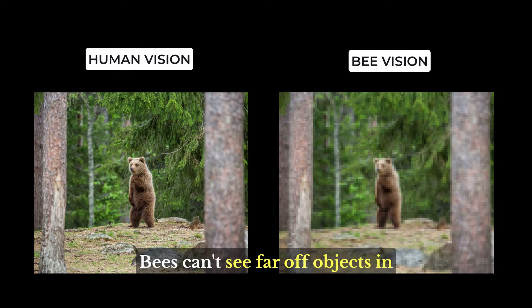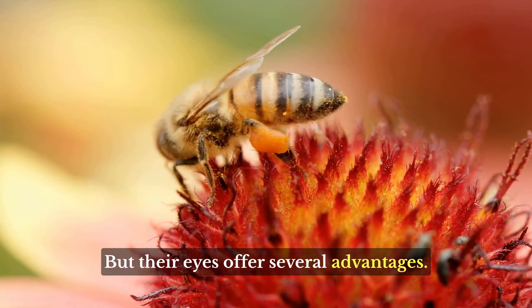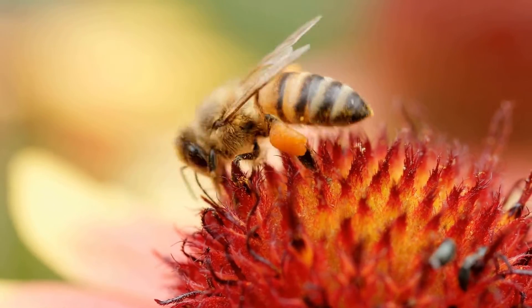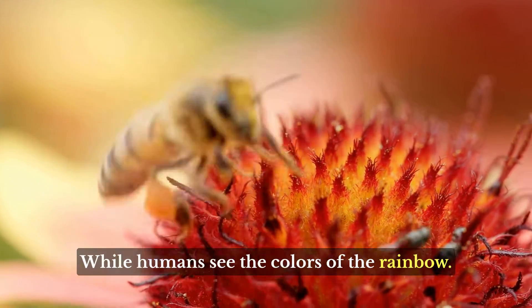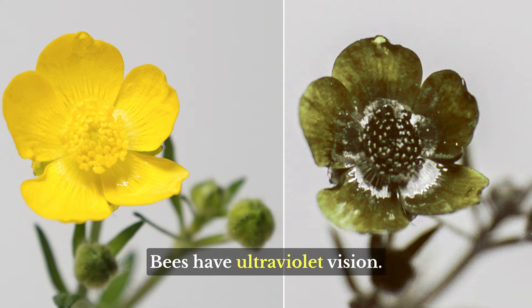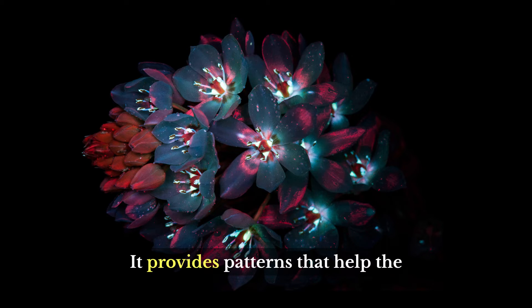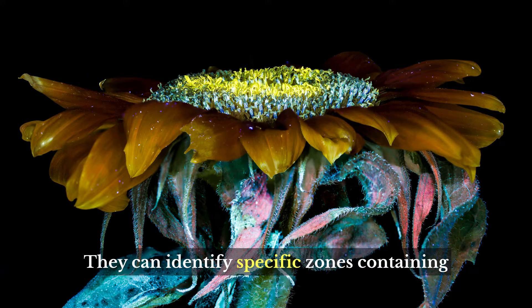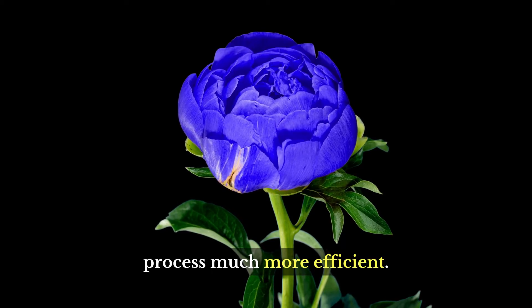Bees can't see far-off objects in the same levels of detail as humans, but their eyes offer several advantages. They see polarized light that helps them navigate to food sources. While humans see the colors of the rainbow, bees have ultraviolet vision. This plays a critical role in bee foraging, providing patterns that help the insect decide where to land and identify specific zones containing pollen and nectar, making the foraging process much more efficient.